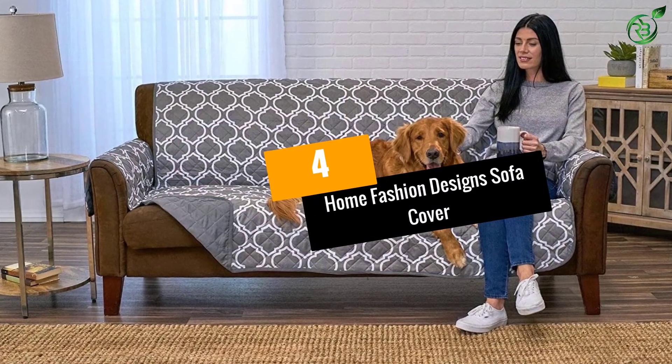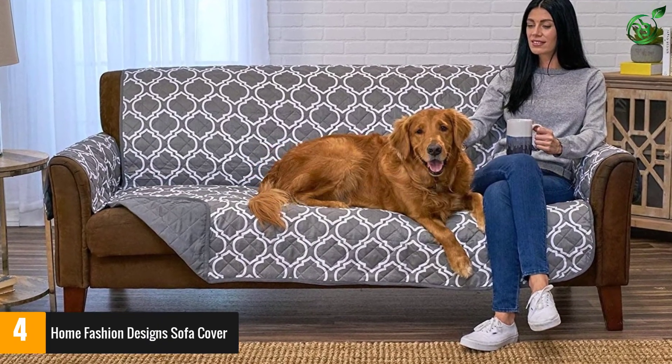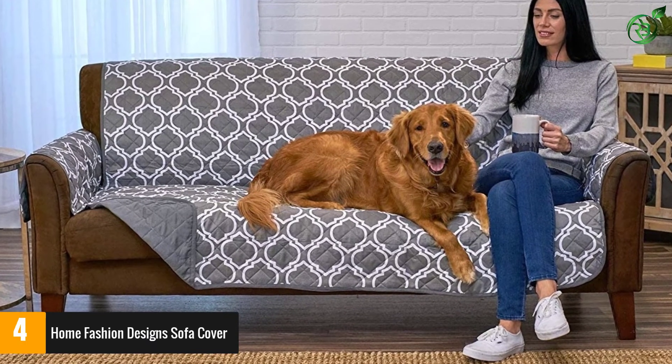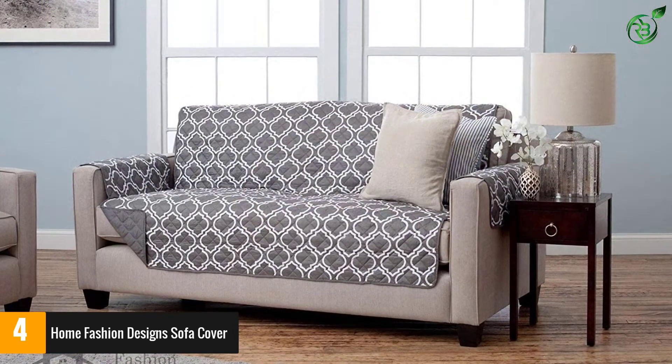Number 4: Home Fashion Design Sofa Cover. The reversible design of the sofa protector comes with different patterns. Therefore, your sofa also looks beautiful and stays safe from accidental spilling.